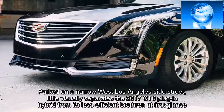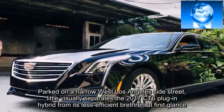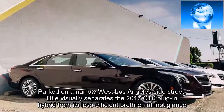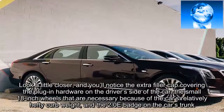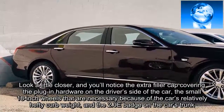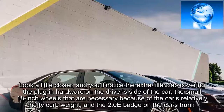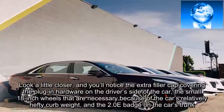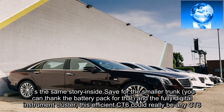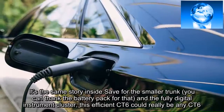Parked on a narrow west Los Angeles side street, little visually separates the 2017 CT6 plug-in hybrid from its less-efficient brethren at first glance. Look a little closer and you'll notice the extra filler cap covering the plug-in hardware on the driver's side of the car, the small 18-inch wheels that are necessary because of the car's relatively hefty curb weight, and the 2.0-e badge on the trunk. It's the same story inside — save for the smaller trunk, courtesy of the battery pack, and the fully digital instrument cluster, this efficient CT6 could really be any CT6.